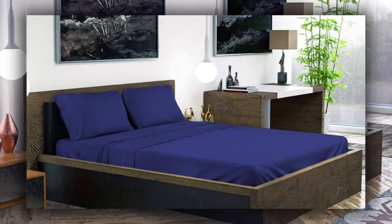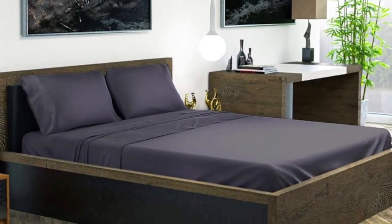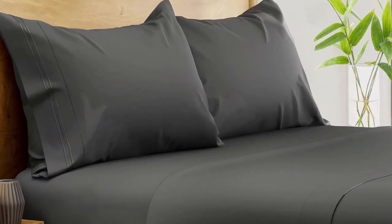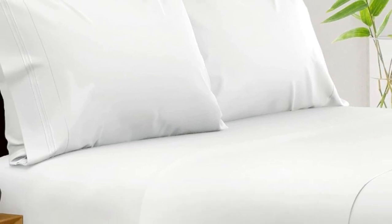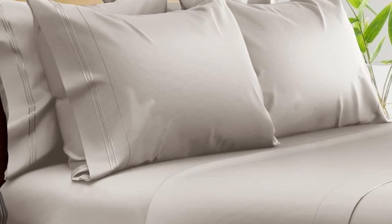Out of the package, the sheets felt silky and showed fewer wrinkles than other sheet sets we tested. The pocket of the fitted sheet accommodates mattresses up to 16 inches in depth, and we especially like the fact that an elastic corner strap keeps the sheet anchored on the bed. After washing, the sheets showed minimal signs of shrinkage and felt even softer. After six months of routine use at home, we found these bamboo sheets continued to look and function exceptionally well, with no noticeable changes in color or texture.